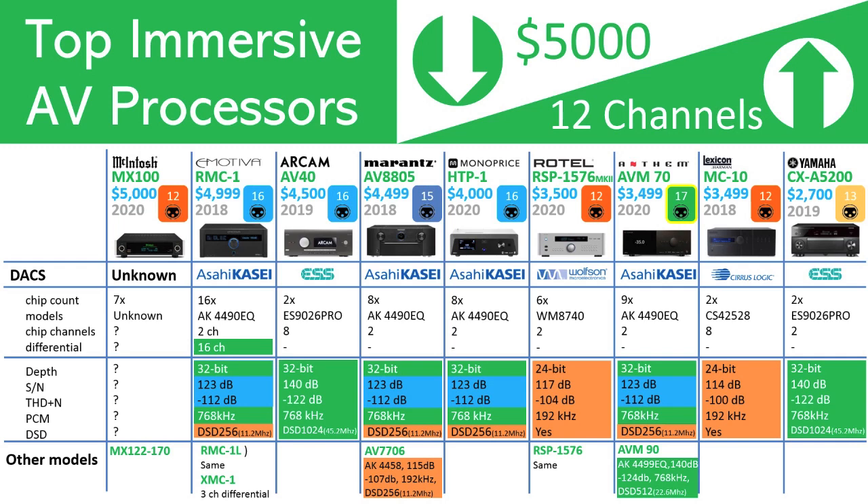ARCAM and Yamaha both use ESS Sabre ES9026 Pro chips, which have the most impressive specifications of the lot, with a signal-to-noise ratio of 140 dB and a total harmonic distortion of minus 122 dB. PCM support extends to 768 kHz and DSD support reaches DSD1024 at 45.2 MHz. With that said, we will show you later that actual values of each processor as implemented don't reach these levels, but are more than sufficient for most needs.